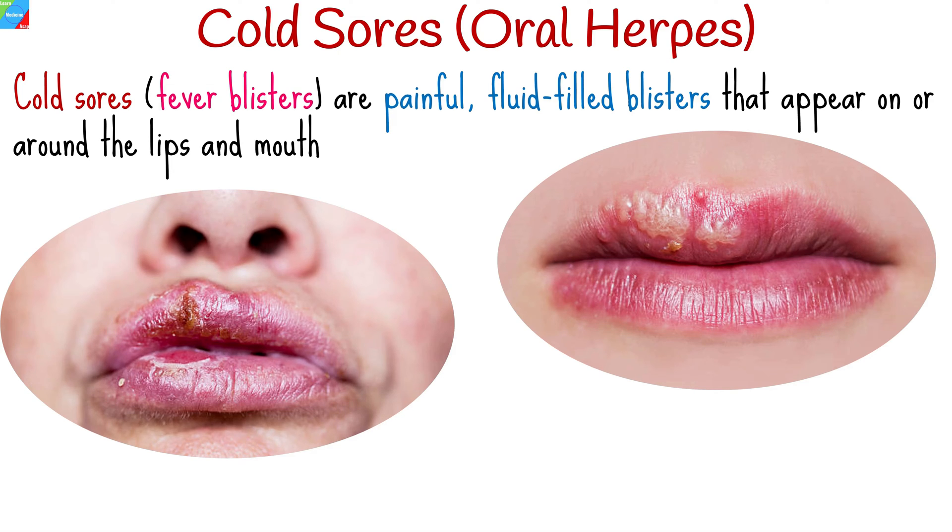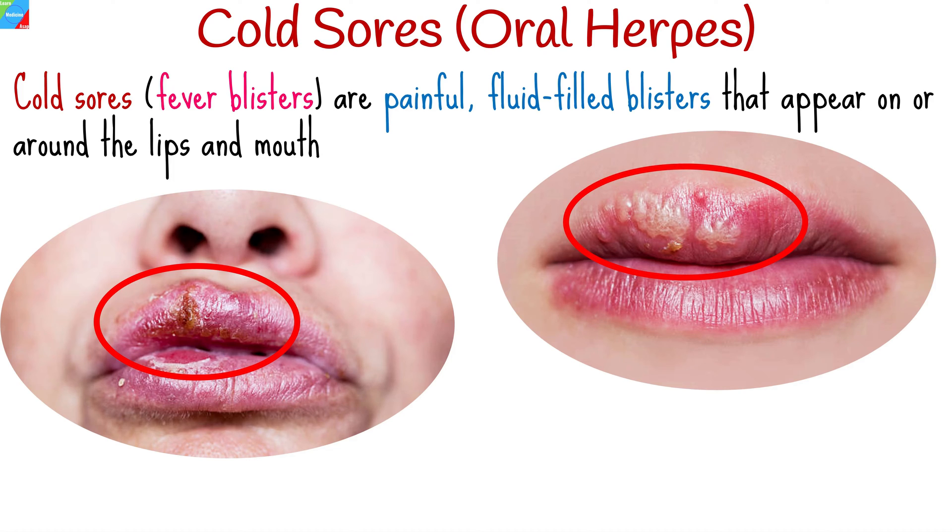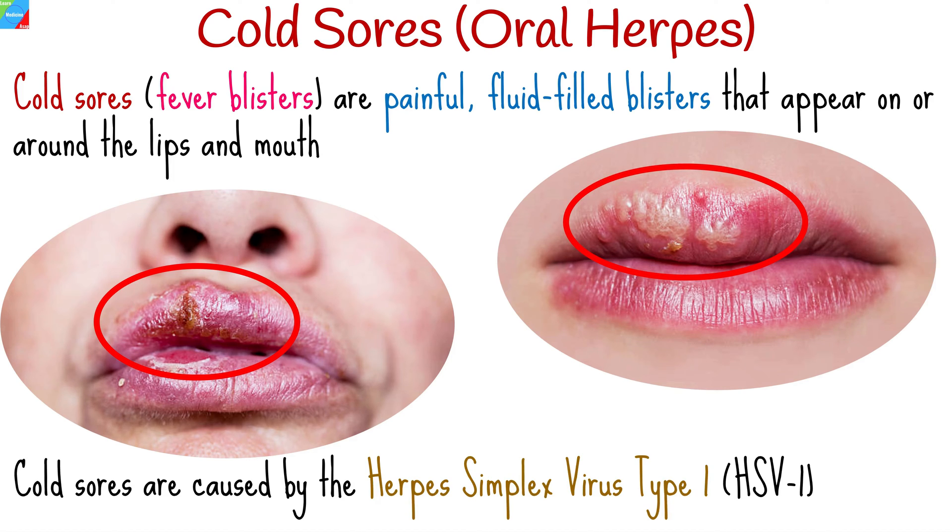Cold sores, also known as oral herpes or fever blisters, are painful, fluid-filled blisters that appear on or around the lips and mouth. Cold sores are caused by the herpes simplex virus type 1.